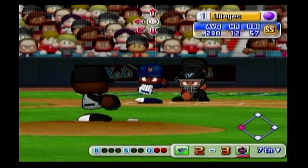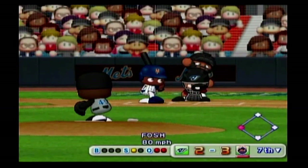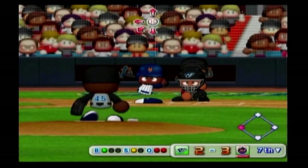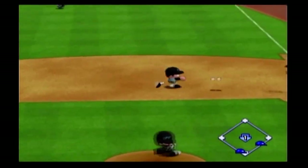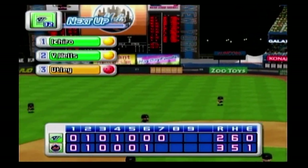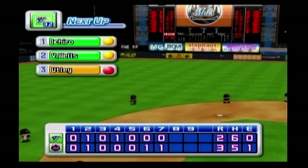Jose Reyes has had a base hit already in this game. Ground ball going in the gap between first and second — there's the third out. One run, two hits, no errors, one man left on base. At the end of the seventh inning, the Mets: three, the Blue Jays: two.